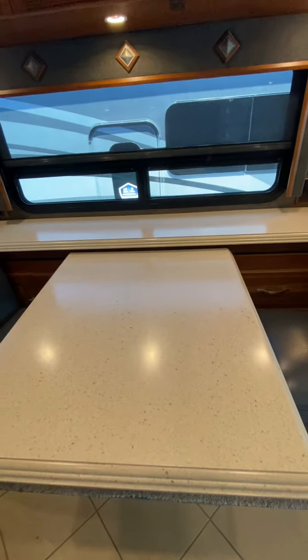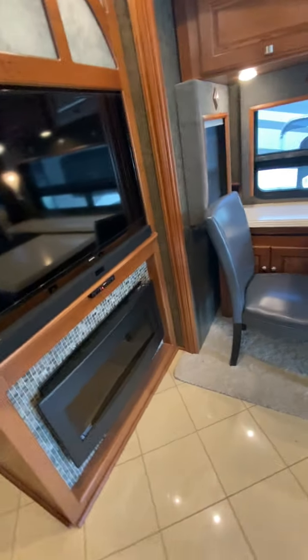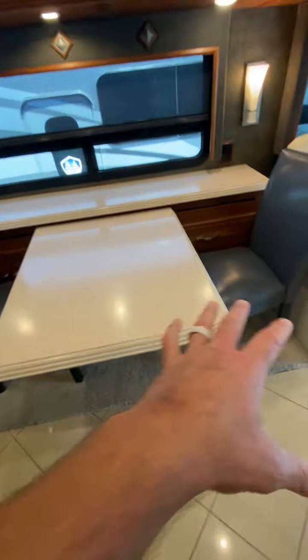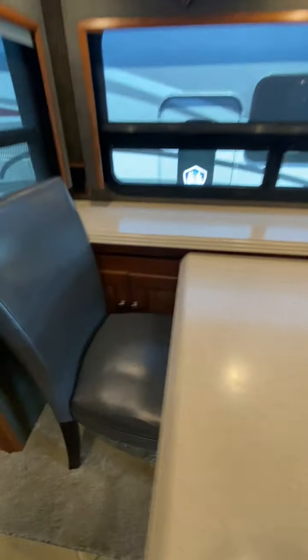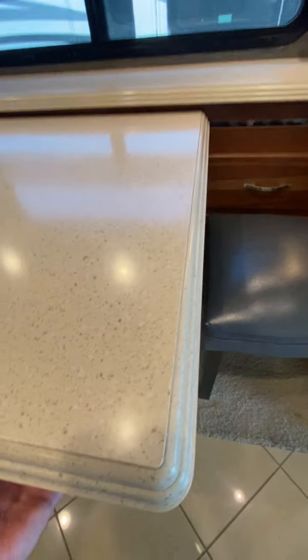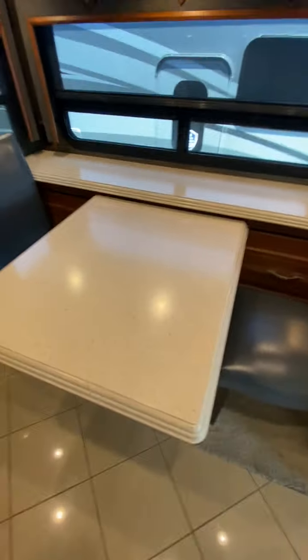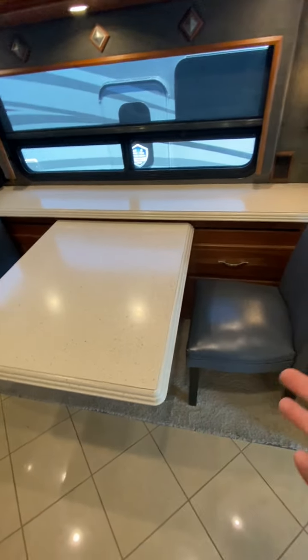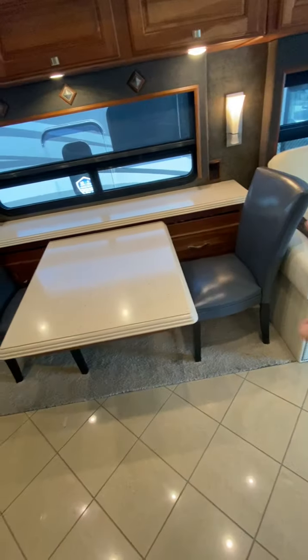There's a built-in sound bar and Samsung TVs throughout. This table does two things — it comes out a little farther and there's room for two more chairs, which are the ones stored underneath. It's also adjustable: you can slide the table down so everyone's sitting on one side, or reposition it along that line for whatever configuration you want.